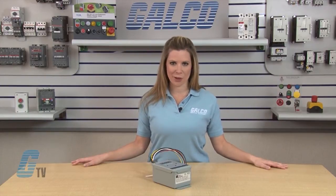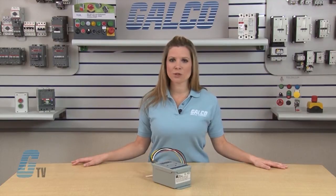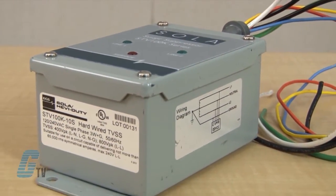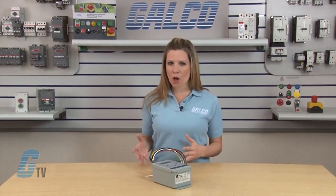The SPDs also have low clamping levels for more effective protection. The STV 100K Series contains high levels of safety built into the product, including thermal fusing and a fault current fusing level of 65 kilo-ampere interrupting rating capacity.